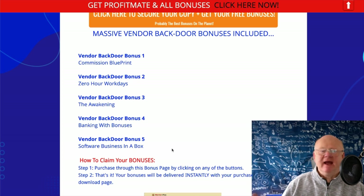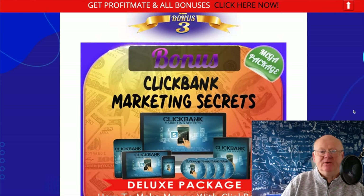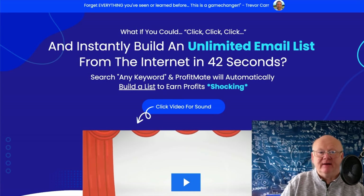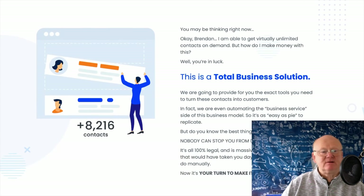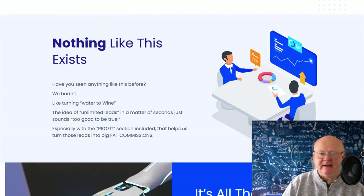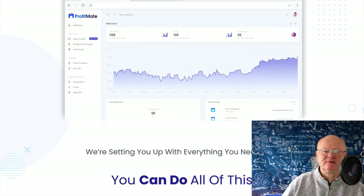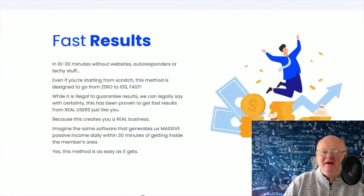Special vendor bonuses include Commission Blueprints, Zero Hour Work Days, The Awakening, Banking with Bonuses, and Software Business in a Box — all waiting for you to download once you get access to Profit Mate. Click any of the orange buttons on the bonus page and it takes you straight to the sales page. It's showing you the sort of money you can make and how easy it is to build a list — the more you click the bigger your list.